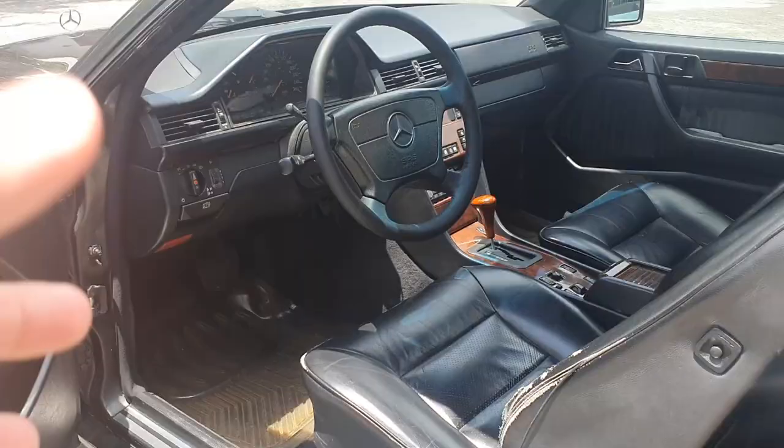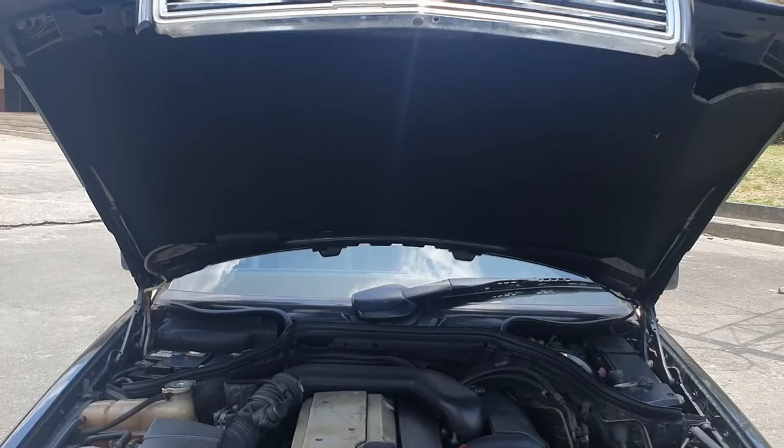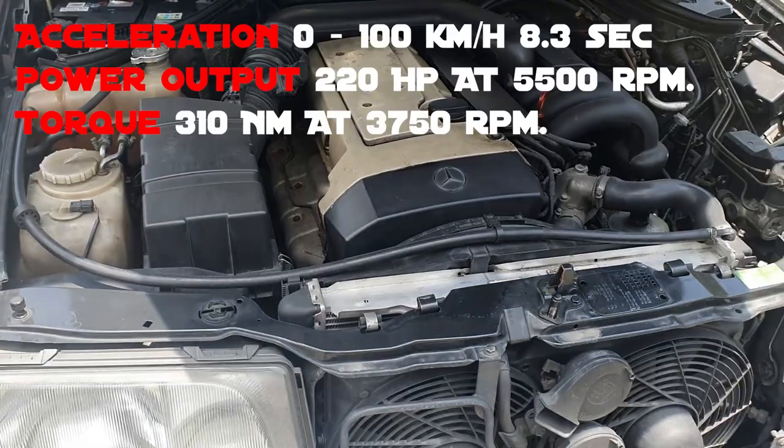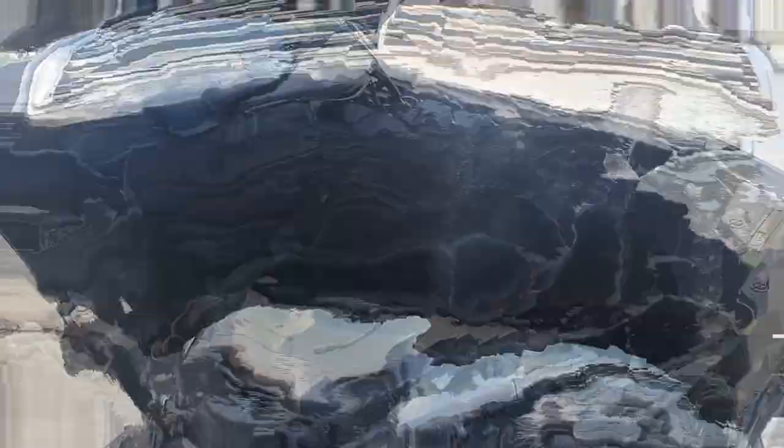With the hood up, we're greeted by this beautiful 3.2-liter inline-six cylinder engine. It produces around 220 horsepower, and Mercedes is known for having more torque than horsepower, which definitely gives it an amazing pull. That's the beautiful engine bay of this E320 Cabriolet.